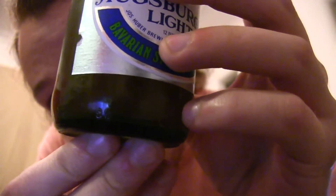That's where I'm getting that — I looked at the bottle design and that's about when they made these. I have an Augsburger Light and an Augsburger Golden.